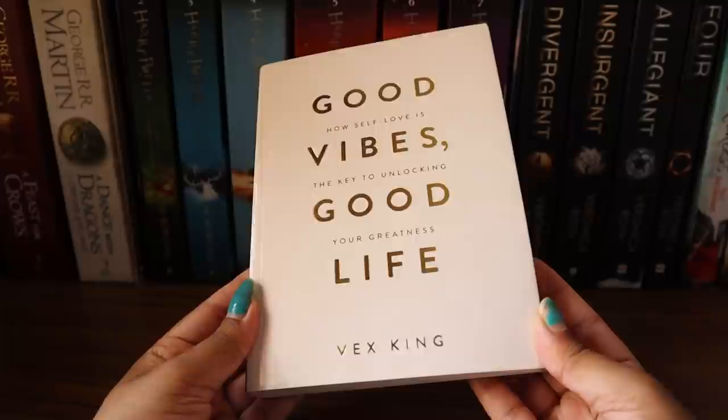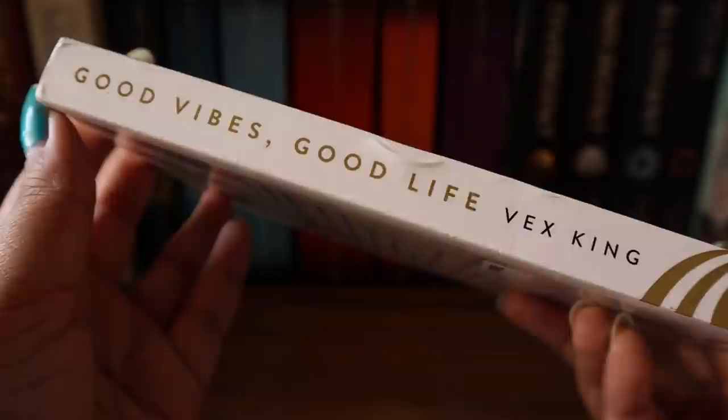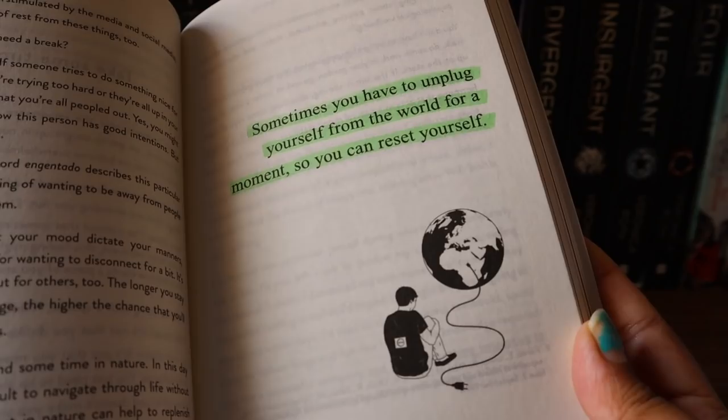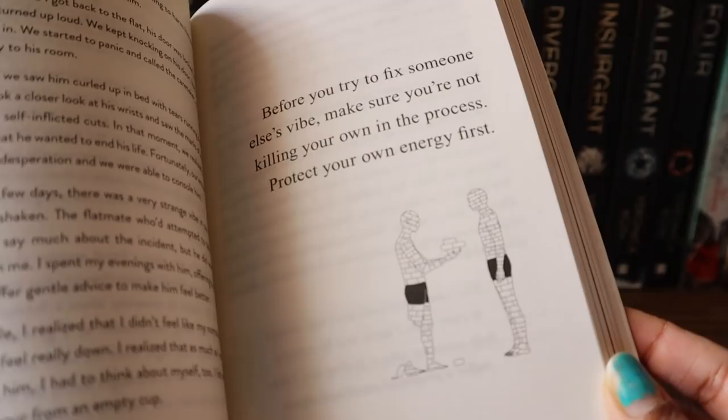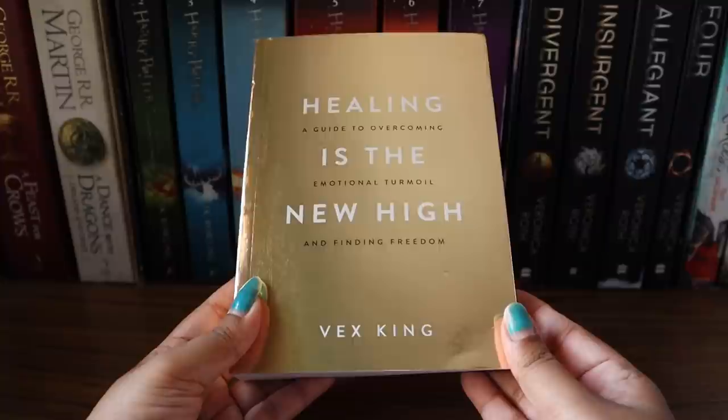The next book is 'Good Vibes Good Life' by Vex King, all about how self-love is the key to unlocking your greatness. I'm a big Vex King fan and I loved this book. It's petite, compact, pretty — white with gold foiling. The font, quotations, illustrations — everything is really special. The content is great as well. It's one of those books that are equally aesthetic and content-rich. You can watch my full review on the channel.